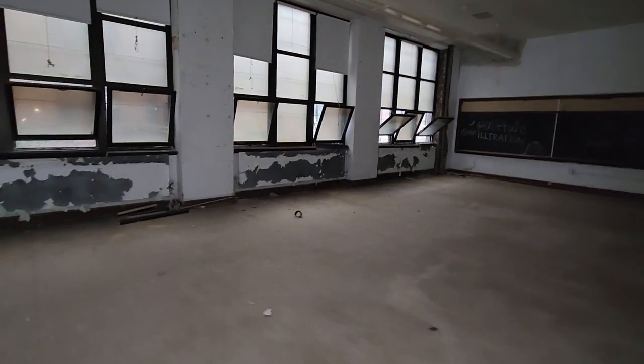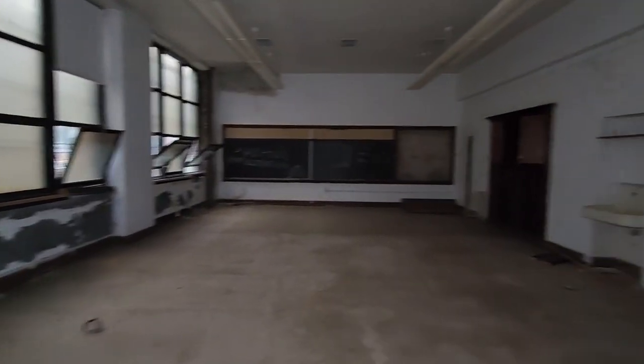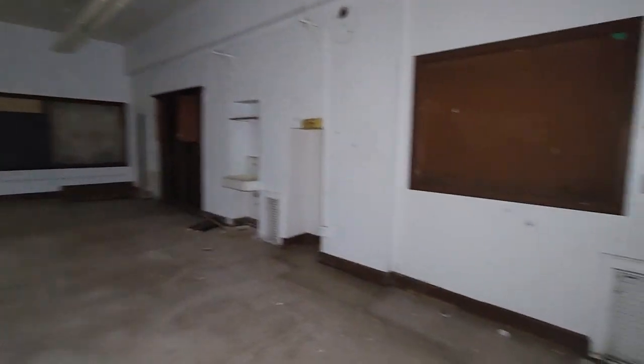Hallway. Maybe we got some light — there we go, that's better. Maybe I'll take a picture here while I'm here and I've got some light.